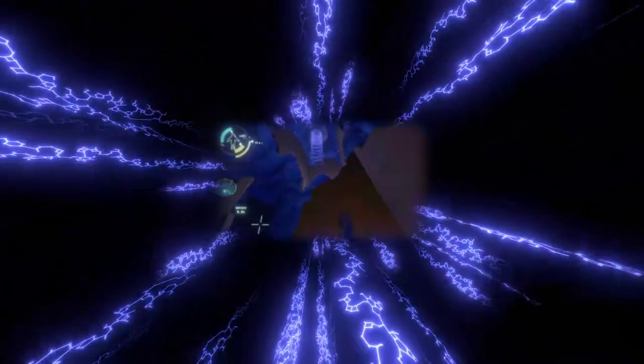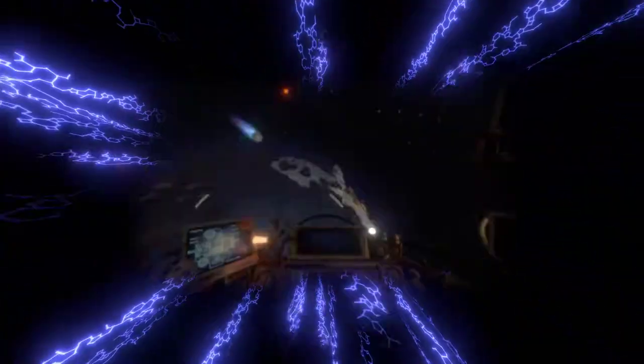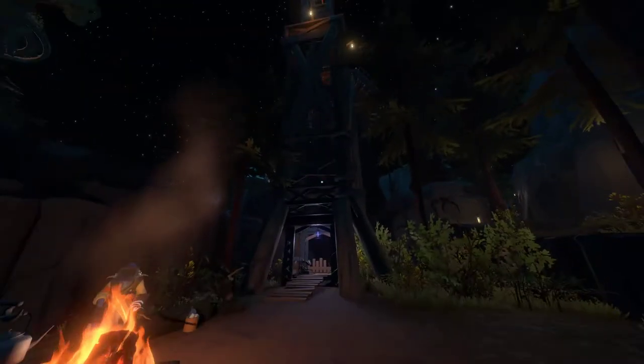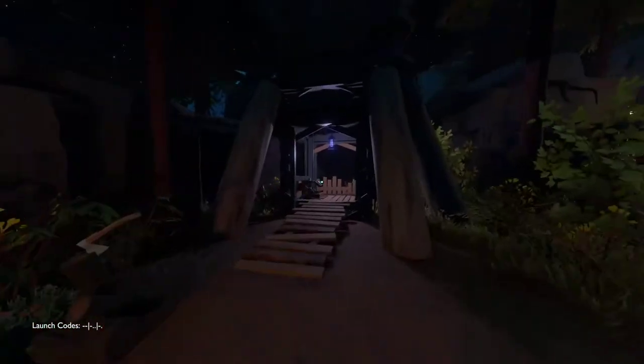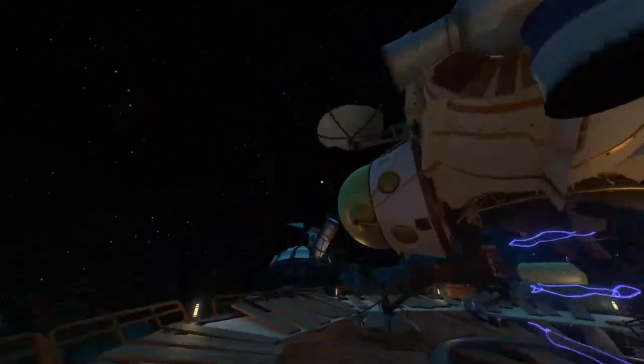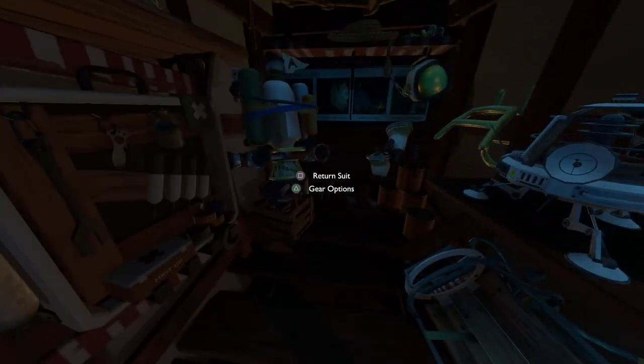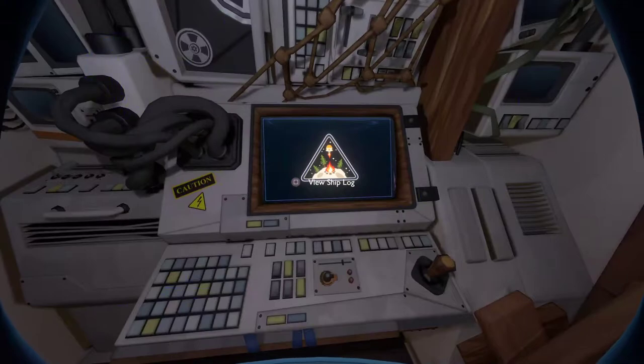We did achieve some stuff. We went to the Southern Observatory and found everything there is to find there, and we found out how to get below the current, which is good. Next, we can check what we found here in the ship log.